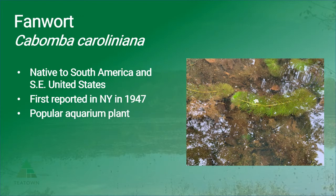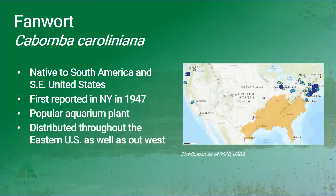Fanwort is a popular aquarium plant due to its resilience and attractiveness — it's a very beautiful plant. Fanwort is distributed throughout the eastern United States both as a native and invasive plant, as well as in some western states.